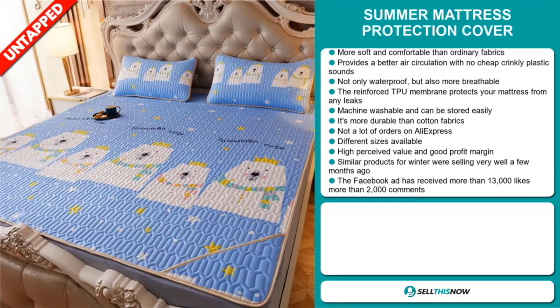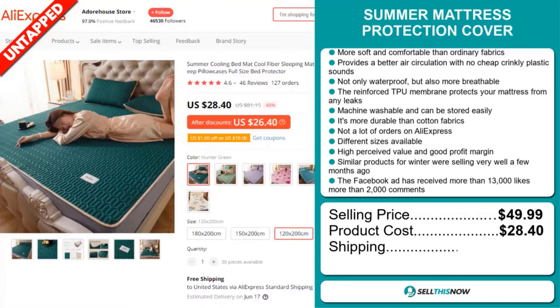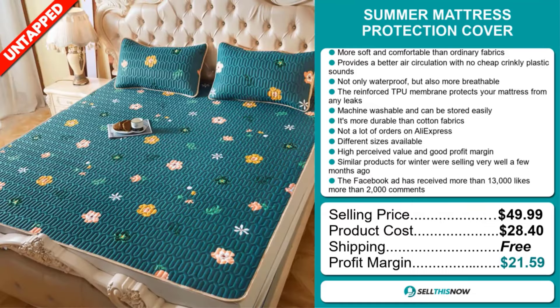The selling price for the Summer Mattress Protection Cover is just under $50, whereas the product cost is only $28.40. Shipping is completely free, so you're looking at an excellent profit margin of $21.59. Sell this now!